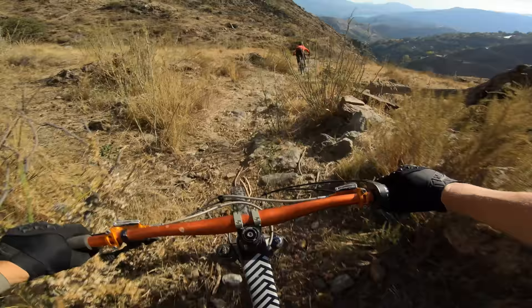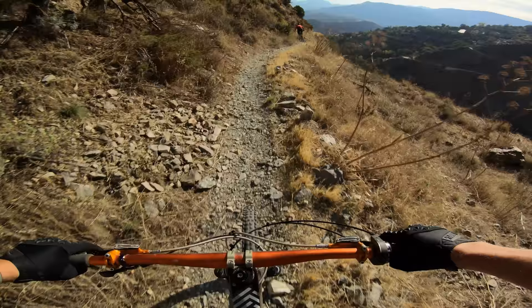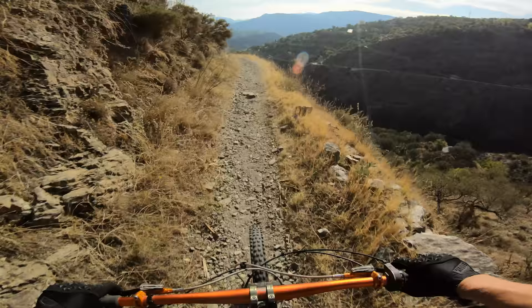Lost the front! Jesus, heart rate went up. That was scary. Bit of exposure on the right hand side.